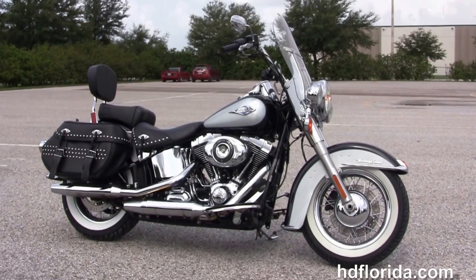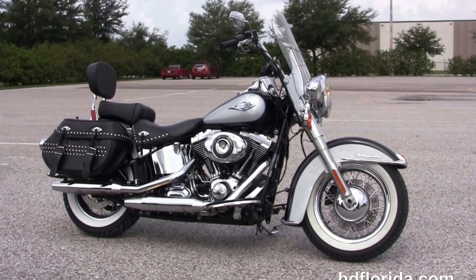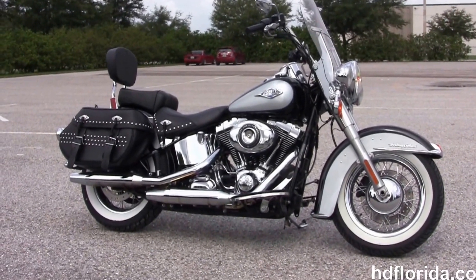For more information on this Heritage with ABS, security, and factory wheels, click the link below. To see the rest of our impressive inventory, visit us at hgflorida.com. We are always open 24/7, and remember to have one rockin', smokin', and drillin' Harley day.